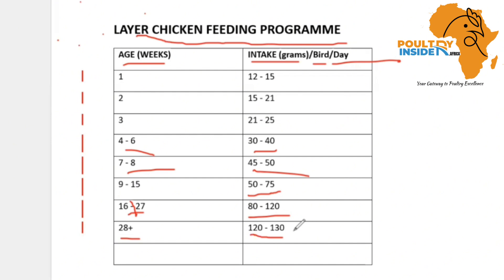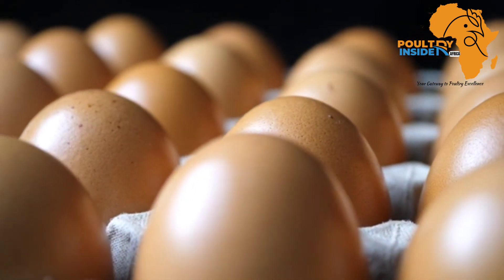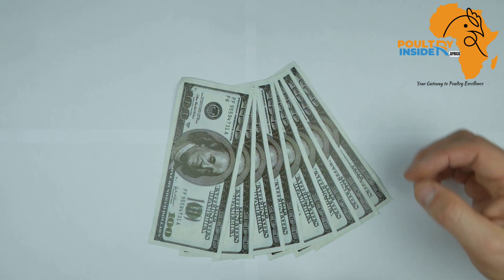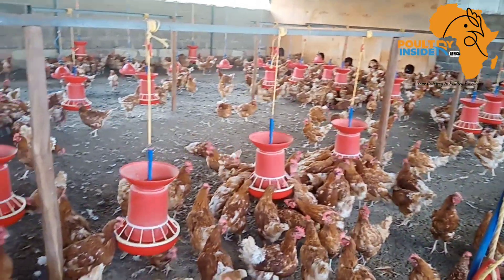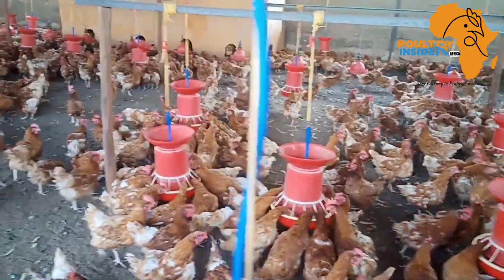By ensuring that your layer feed has met the minimum standard requirements, and by following this feeding program, you get the best return on your investment in terms of optimum egg production. You also cut the cost of production by avoiding feed wastages, and you prevent a situation where your layer chickens become obese from overfeeding, which leads to reduced egg production.